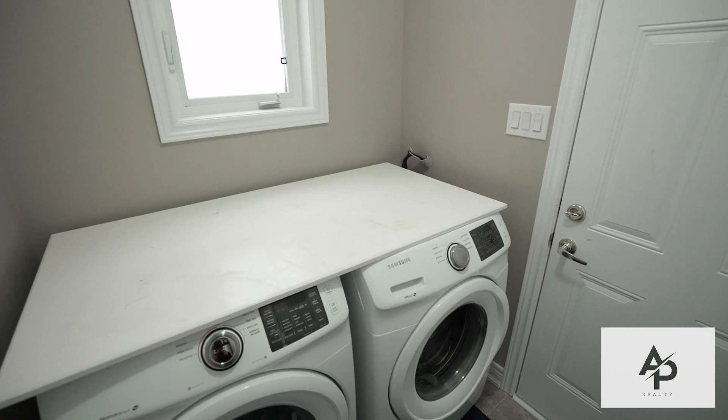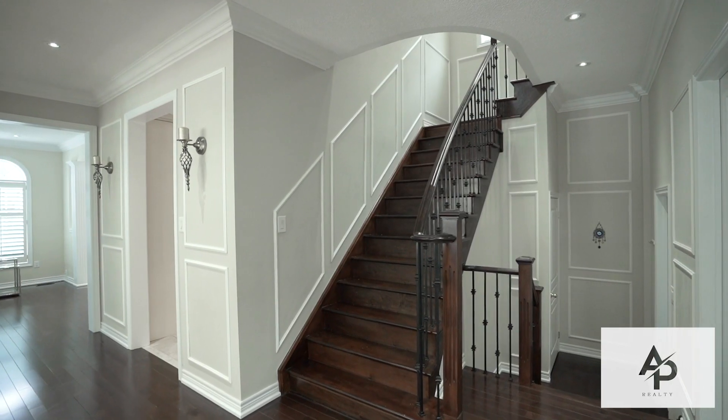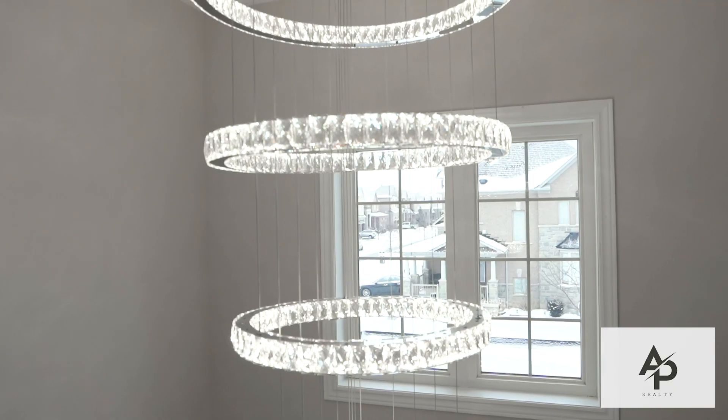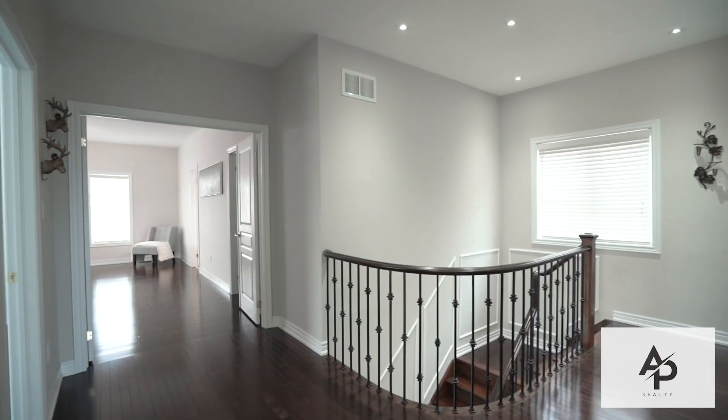Some other great features of this home include large windows for immense natural light, LED pot lights, designer paint, custom chandeliers, California shutters, and an interlocked driveway.